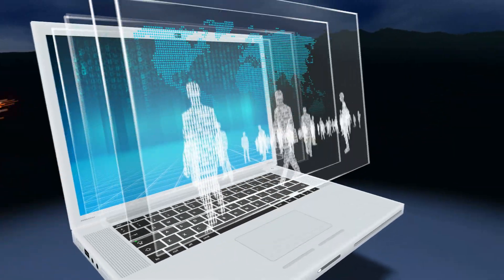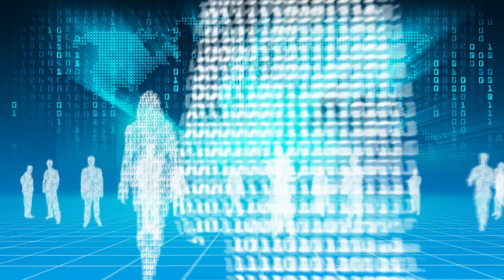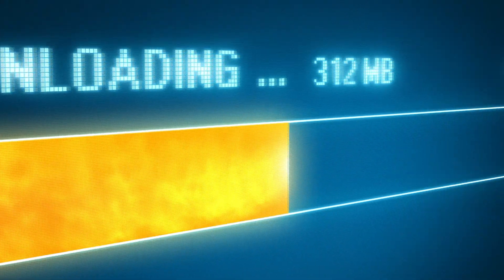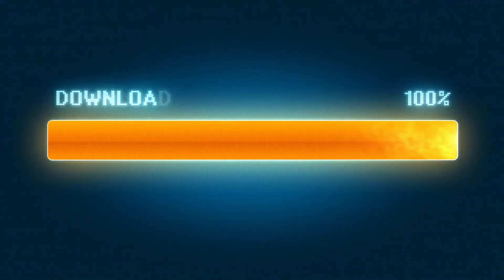At work and at home, the rapid and precise transmission of data, voice, and video information has become an essential part of our daily lives. A vital link in information technology is the path through which this information reaches us. Optical fiber is the most advanced transmission medium for reliable high-speed communications.